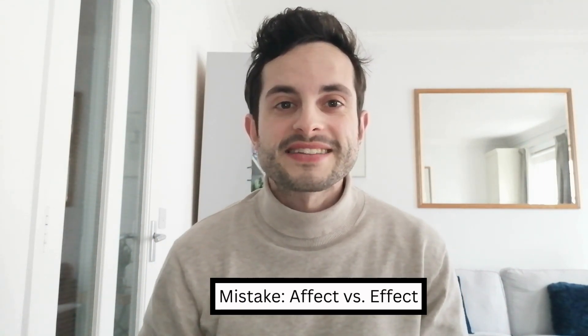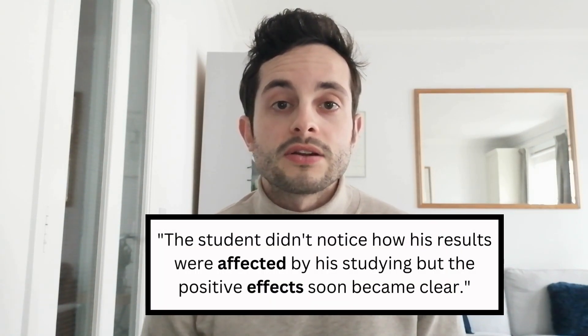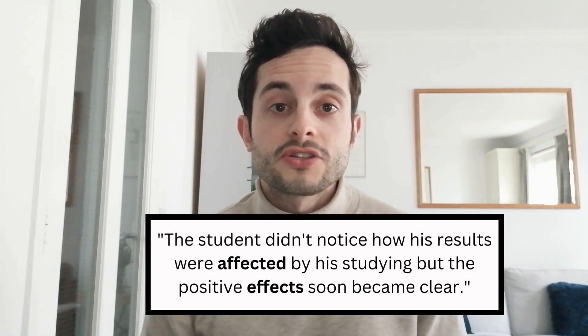The fifth mistake my students often make is mixing up the words 'affect' with an A and 'effect' with an E. 'Effect' with an E is a noun, meaning the result of something. On the other hand, 'affect' with an A is a verb, meaning to influence something. For example: 'the student didn't notice how his results were affected by his studying, but the positive effects soon became clear.' Here, 'affected' is a verb meaning to influence, and 'effects' is a noun meaning the result.